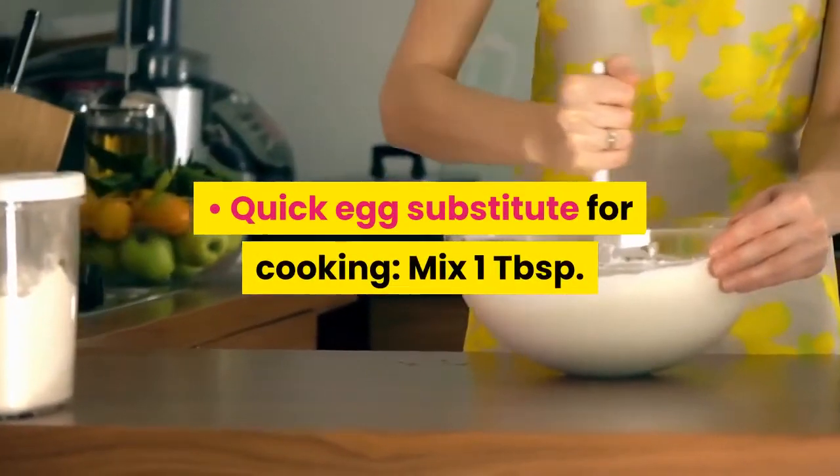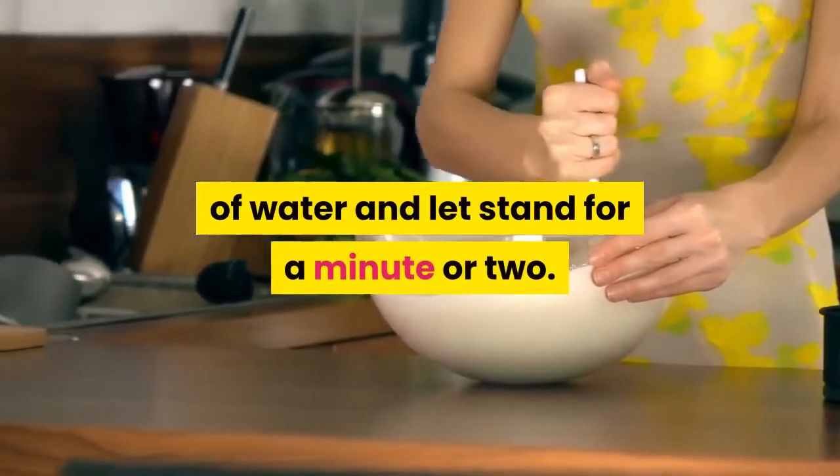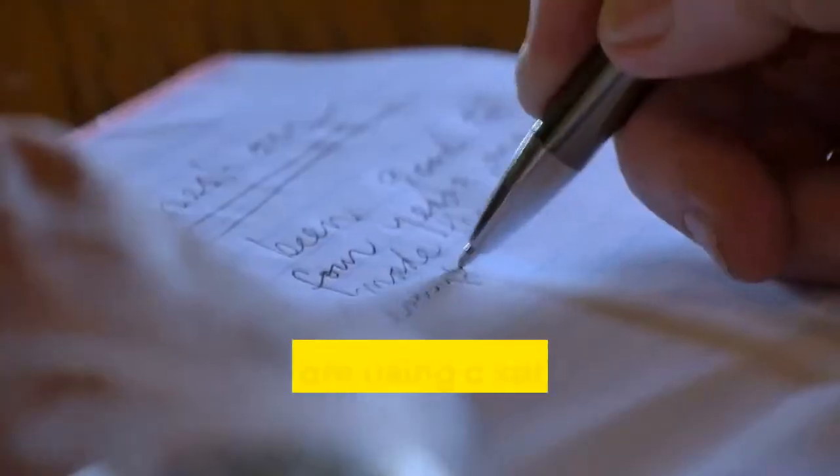Quick egg substitute for cooking: mix one tablespoon of milled flax seeds with three tablespoons of water and let stand for a minute or two. Add to the recipe in place of an egg. Fight stress with ginseng.